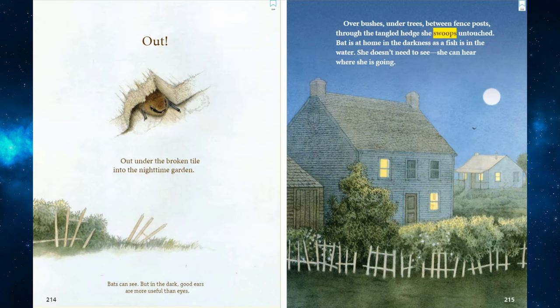Out! Out under the broken tile, into the nighttime garden. Bats can see, but in the dark, good ears are more useful than eyes. Over bushes, under trees, between fence posts. Through the tangled hedge, she swoops, untouched. Bat is at home in the darkness, as a fish is in the water. She doesn't need to see. She can hear where she is going.